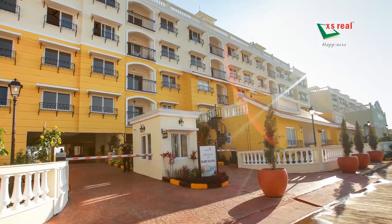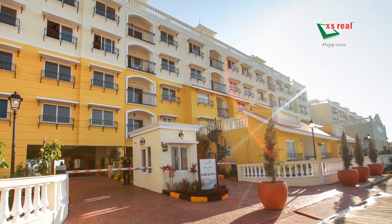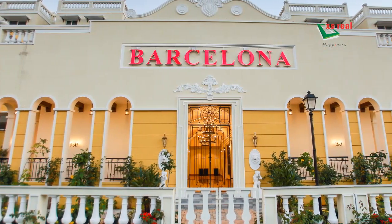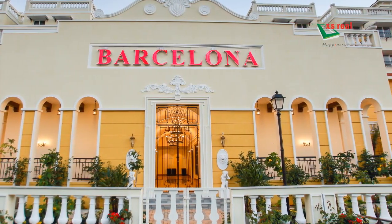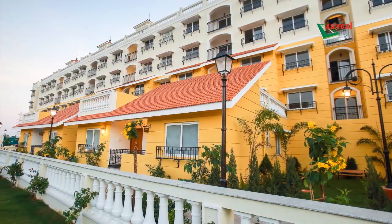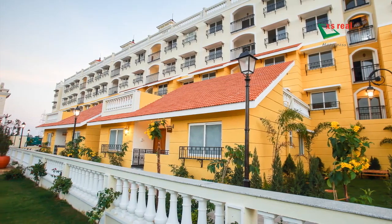With immense pride, XS Real is happy for having successfully delivered our earlier promise of Catalonia City, Phase 1 — a Spanish-themed independent bungalow apartments and the first Wi-Fi township in Chennai.